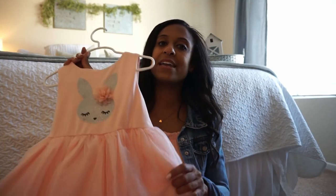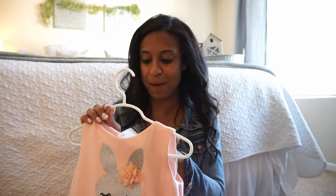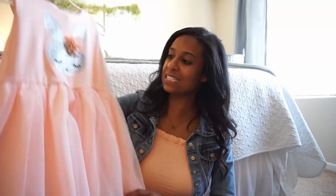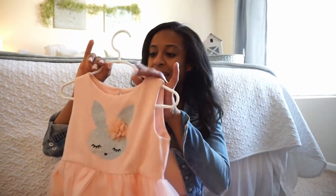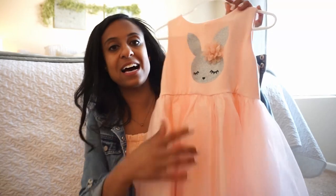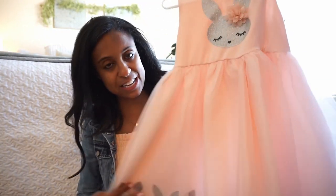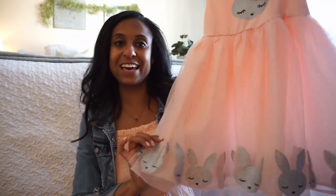And then this one my mom also picked up, but I did see it at TJ Maxx. This one is $24.99 — she actually wore the smaller one today. My mom bought one a size up. Look at this cute bunny dress — it could be great for Easter, spring, or anytime. The bunny has a little flower in her hair and it's all glittered, and then we have glittered bunnies on the bottom. I just think it is so darling.